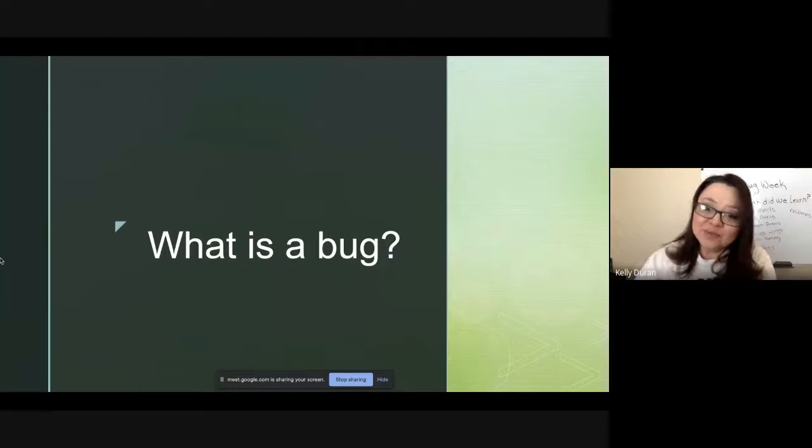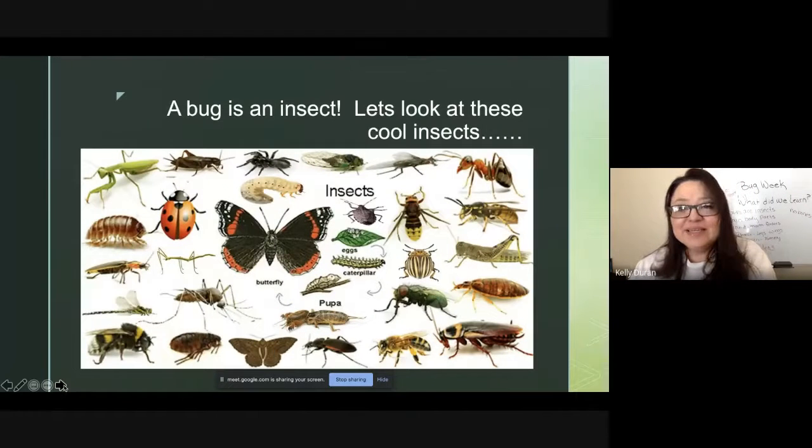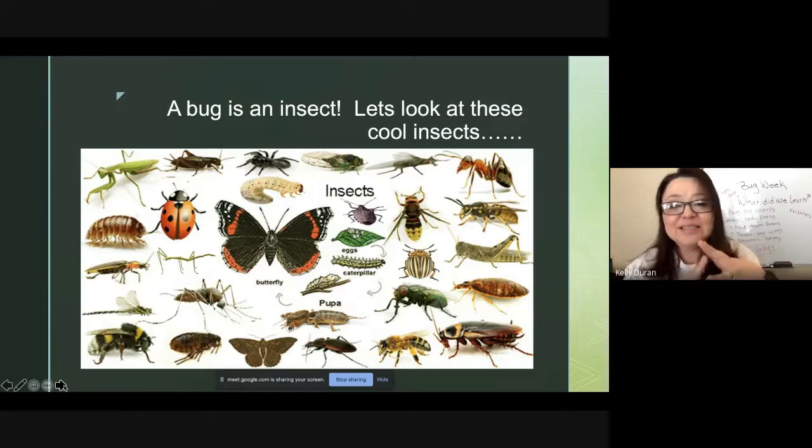What is a bug? Well, what did we say a bug was? A bug is an insect. Let's look at all these cool insects. I want you to take a look at all the colors — I see greens, reds, yellows, and of course some browns. Look at all the insects, and they all have a head, a thorax, and an abdomen, and six legs. Now do all of them have wings? No, but some of them do.